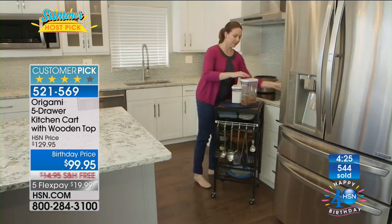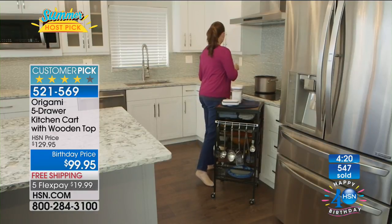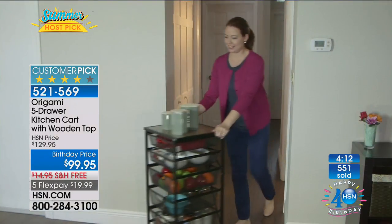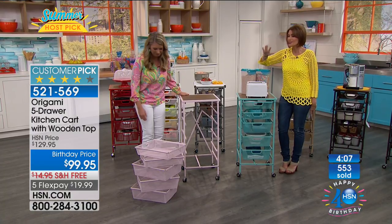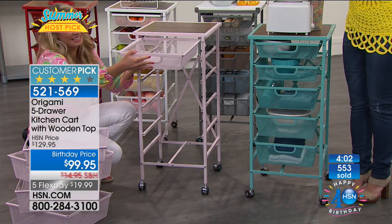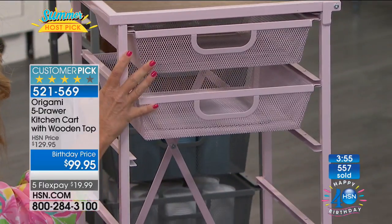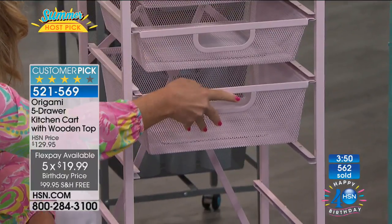It's so easy to assemble, easy to move, easy to put away. And if she had to move again, it would be so easy to take her shelving and storage with her. We're going to give you some of the best prices on Origami we have ever had. You are looking at a true birthday price — $99.95. After birthday month, this will go up $30. After today, the flex payment will go away, and the free shipping and handling is good for right now.